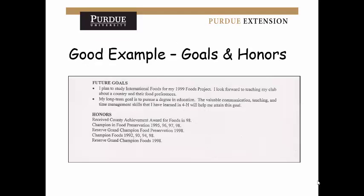This is a good example of goals and honors. They've got a long-term goal and a short-term goal, and they've listed honors that are all related to the project or category they're applying for — all foods-related awards.